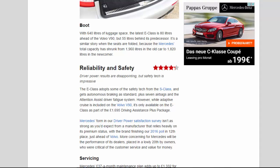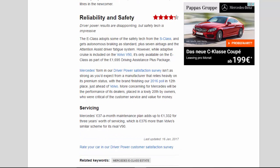Reliability and Safety: 4.3 stars. Driver Power results are disappointing, but safety tech is impressive. The E-Class adopts some of the safety tech from the S-Class and gets autonomous braking as standard, plus seven airbags and the Attention Assist driver fatigue system. However, while adaptive cruise is included on the Volvo V90, it's only available on the E-Class as part of the £1,695 Driving Assistance Plus package. Mercedes' form in our Driver Power satisfaction survey isn't as strong as you'd expect, with the brand finishing 12th place in our 2016 poll, just ahead of Volvo. More concerning is the performance of its dealers, placed in a lowly 20th by owners critical of customer service and value for money.